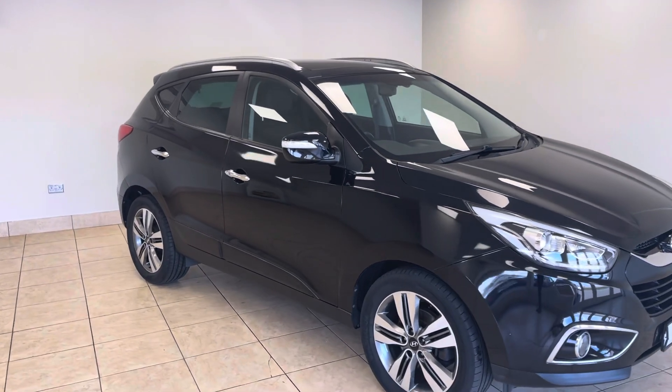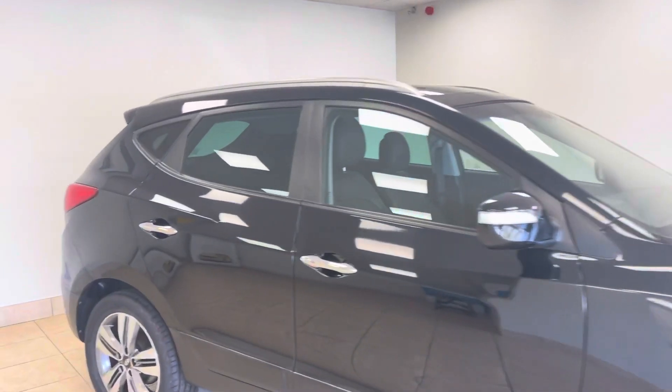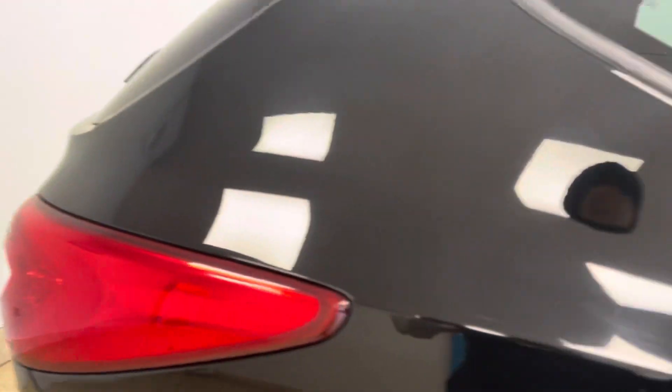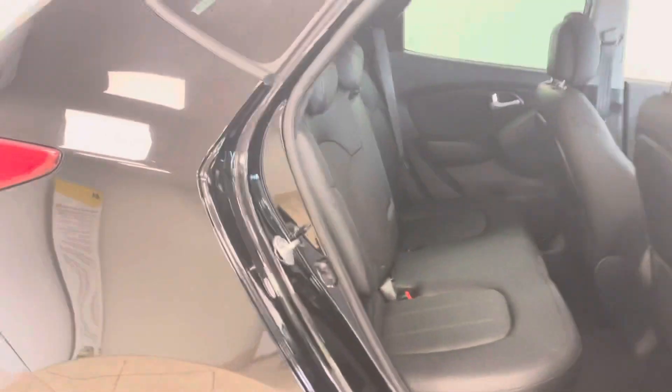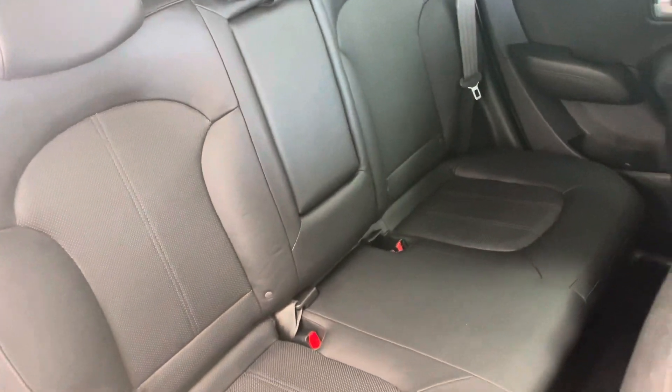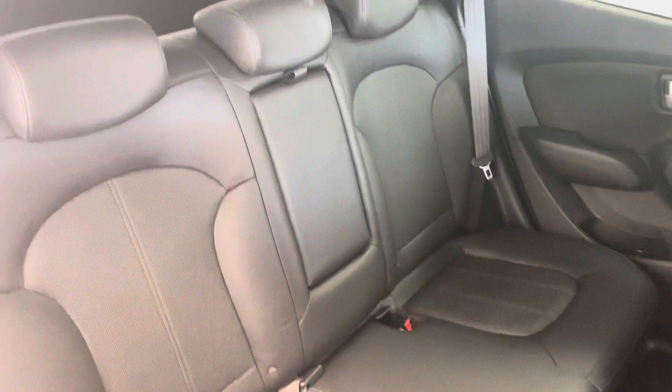A stunning example finished in jet black metallic with a full black leather interior. A very practical SUV — the interior condition is as fabulous as the exterior.